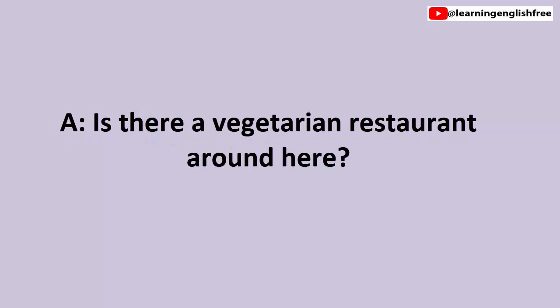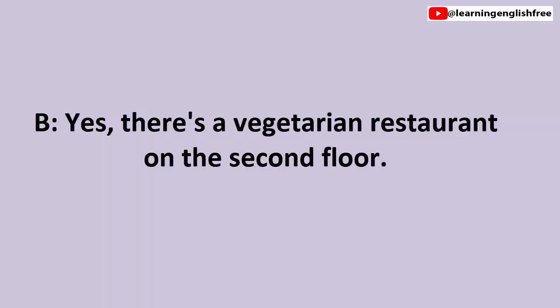7. Airport restaurants. Is there a vegetarian restaurant around here? Yes, there's a vegetarian restaurant on the second floor.